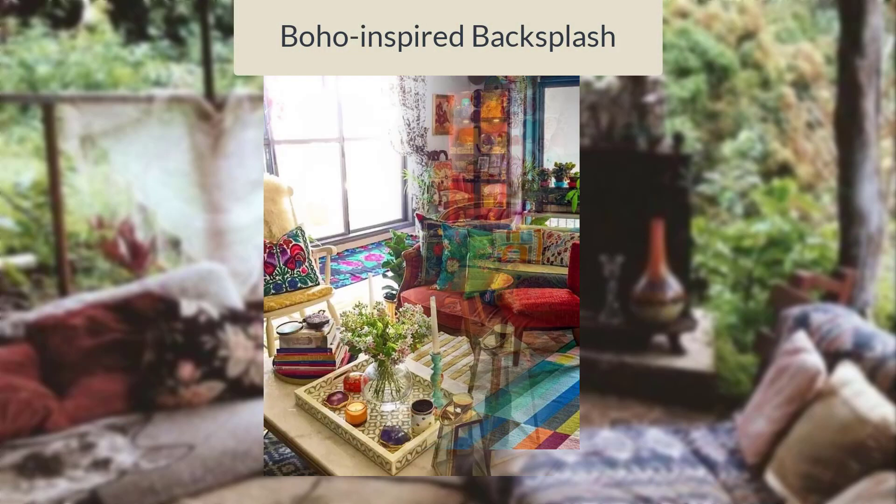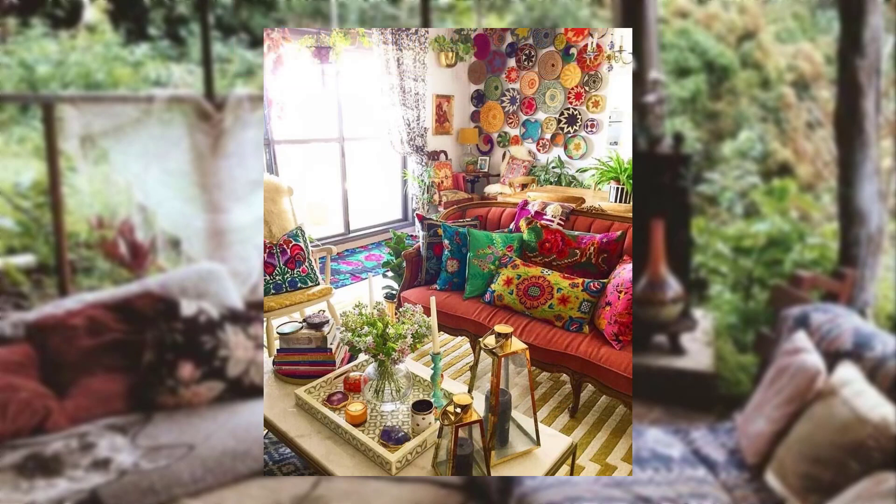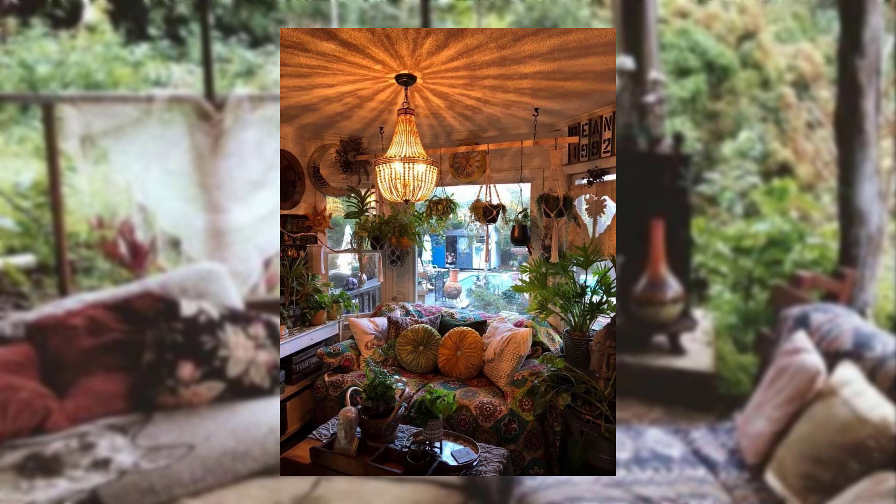Boho-inspired backsplash. Install a boho-inspired backsplash using mosaic tiles, hand-painted ceramics, or intricate patterns to make a bold statement in your kitchen.